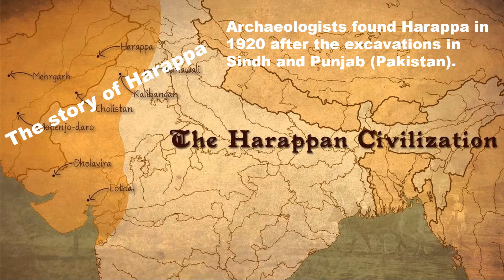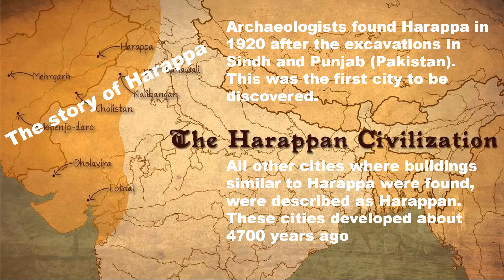Archaeologists found Harappa in 1920 after excavations in Sindh and Punjab. This part is now in Pakistan. This was the first city to be discovered, and that is why it is popularly known as the Harappan civilization. All other cities with buildings similar to Harappa were also described as Harappan.